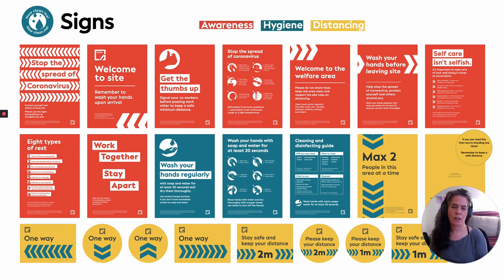Just another note that the visual identity we've designed as part of the project uses a color-coding scheme: red indicates awareness, blue is around hygiene protocols, and yellow indicates distancing.